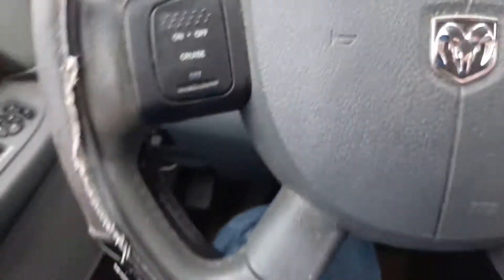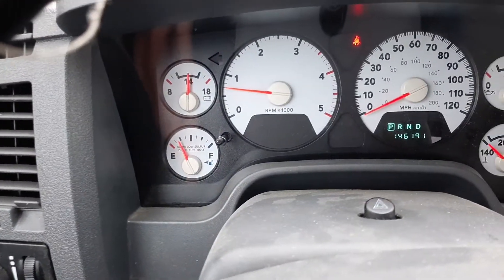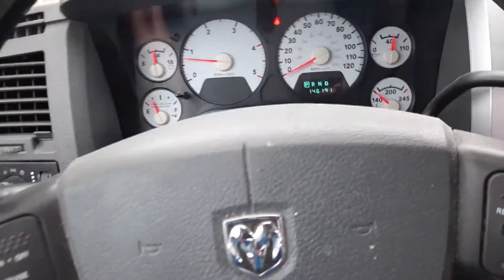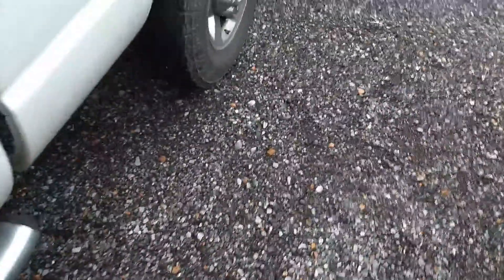I think the oil needs to be changed in it. Idle's right, pretty solid, doesn't dip down or anything like that. Interior's got a little wear — the seat is worn a little bit right there. Tires are in pretty good shape.